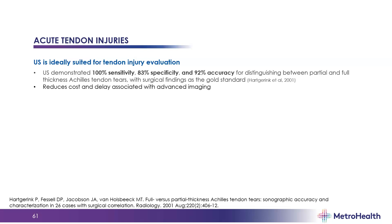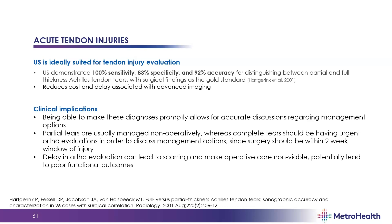Ultrasound is ideally suited for tendon injury evaluation — demonstrated in the literature with 100% sensitivity, 83% specificity, and 92% accuracy for distinguishing between partial and full thickness Achilles tendon tears, with surgical findings as the gold standard. It reduces costs and delays associated with advanced imaging and allows for expedited management. Being able to make these diagnoses promptly allows accurate discussions regarding management options — partial tears are usually managed non-operatively, while complete tears should have urgent evaluations to discuss surgical versus non-operative management.